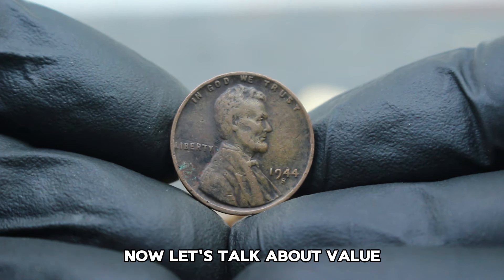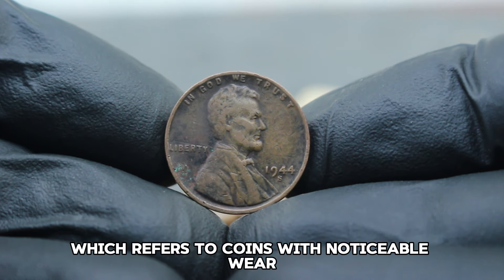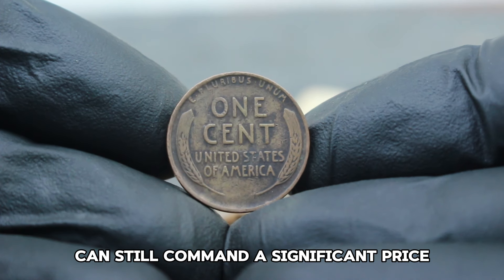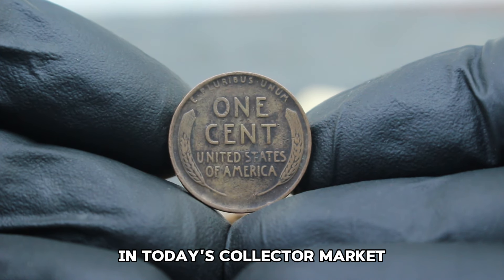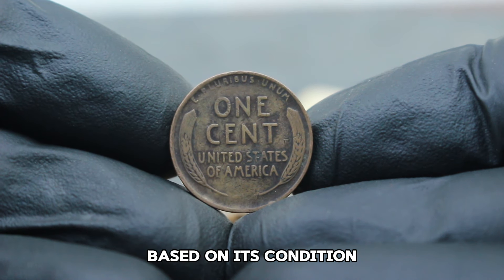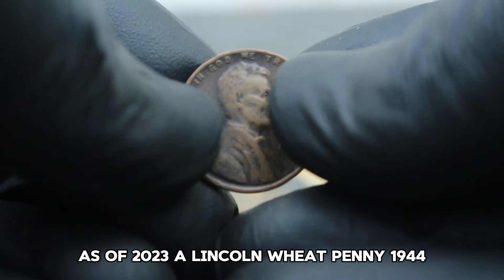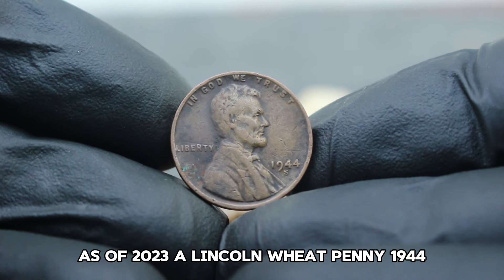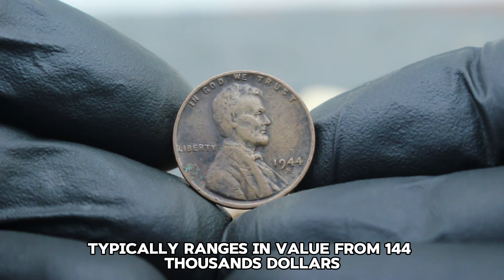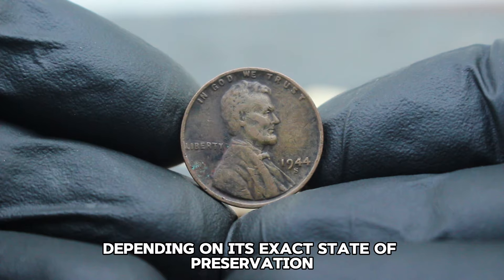Even in dirty condition — which refers to coins with noticeable wear and oxidation — the 1944 S Lincoln Wheat Penny can still command a significant price in today's collector market. Prices for this particular coin vary widely based on its condition, with better-preserved examples fetching higher sums. As of 2023, a Lincoln Wheat Penny 1944 large date with an S mint mark in dirty condition typically ranges in value from $144,000, depending on its exact state of preservation.